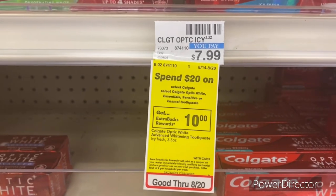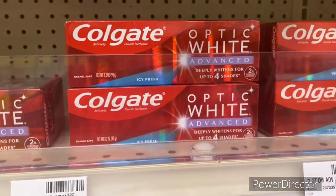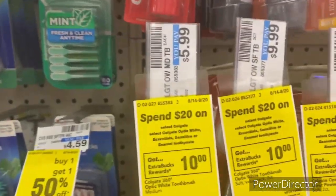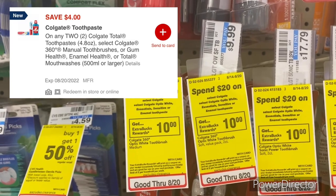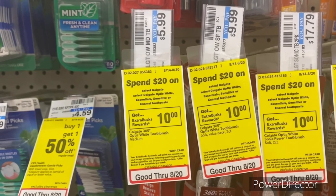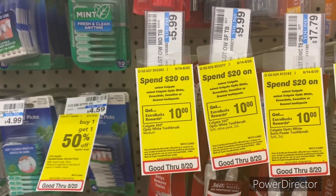The next Colgate deal: when you spend $20 on select Colgate Optic White, Enamel, Sensitive, or Amino toothpaste, earn back a $10 Extra Buck — limit of two. Pick up one Colgate Optic White Icy Fresh at $7.99 and two Colgate toothbrushes at $5.99 — total $19.97. Use a $4 off two Colgate digital and $1 off one Colgate toothpaste digital. Pay $14.97, get back a $10 Extra Buck — final cost $4.97 or $1.65 each. With the $10 Care Pass, pay $4.97, get back the $10 Extra Buck — it's free plus a $5.03 money maker!